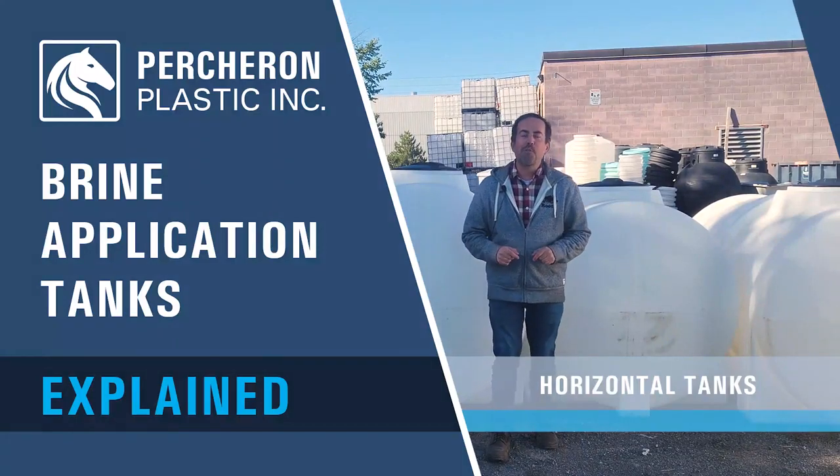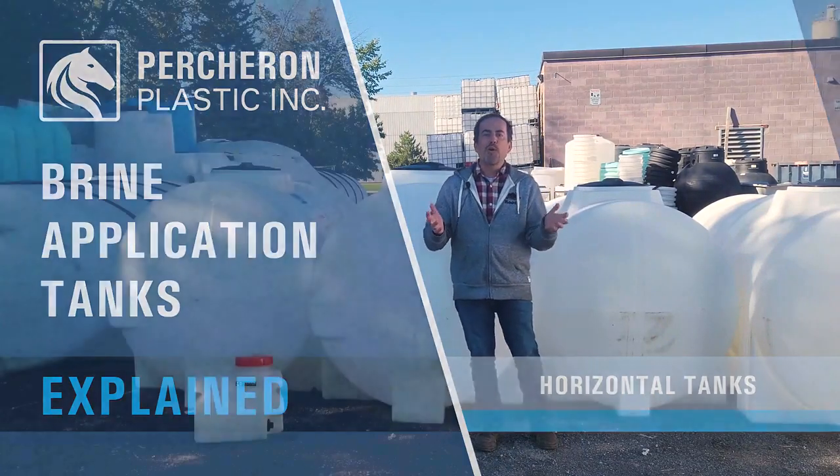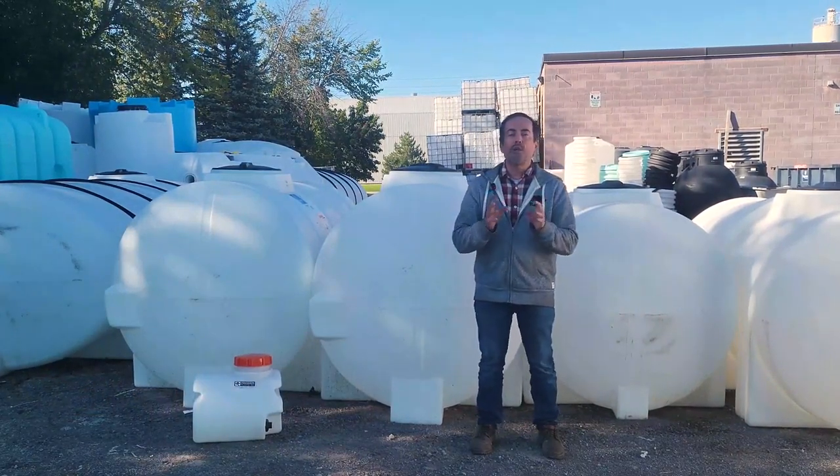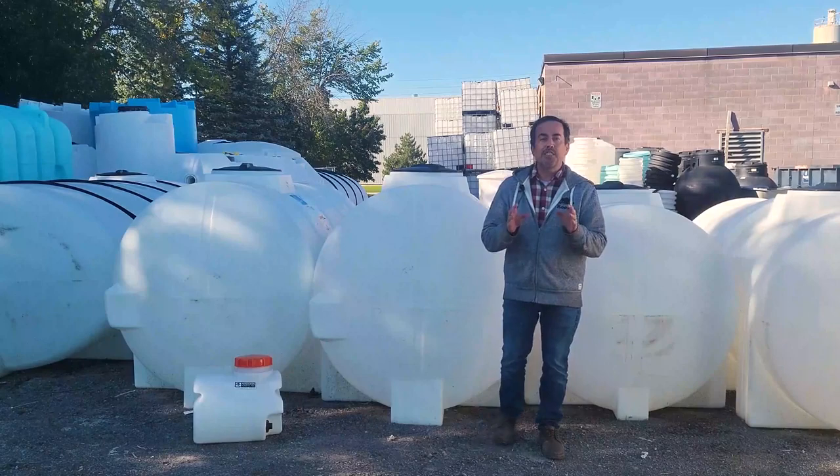Hey guys, Matt Tangay, Percheron Plastic. The cold weather is coming — you can feel it in the air here in Ontario — and that means it's going to be brine application season.